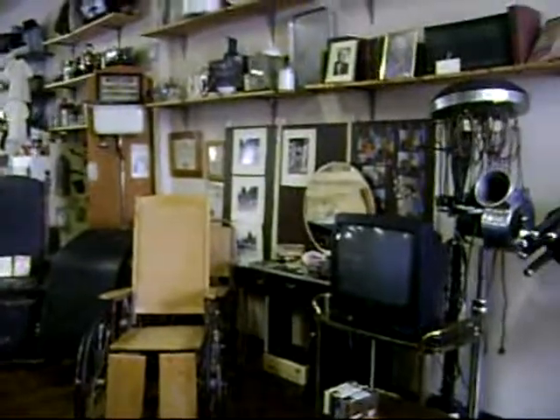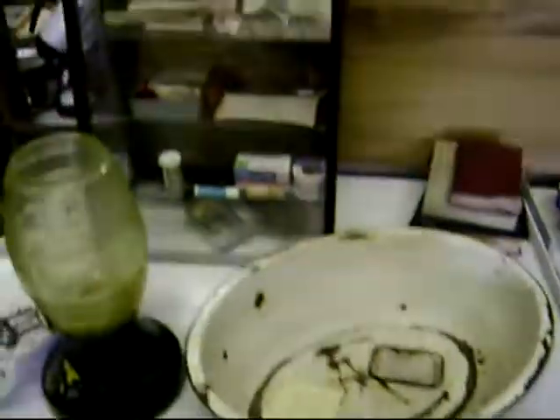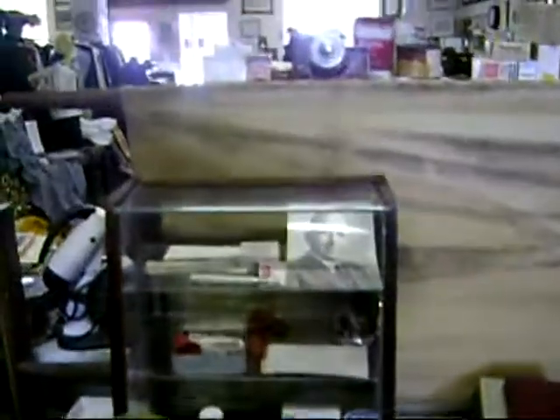There's a wheelchair from the hospital. There's also women's hair drying equipment. There's a basin and some other doctor equipment donated by the doctor.